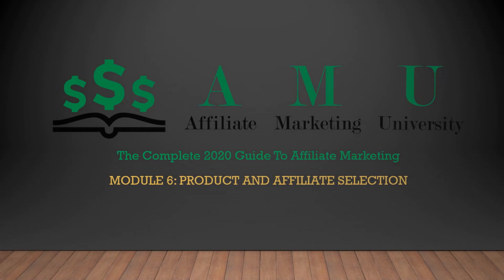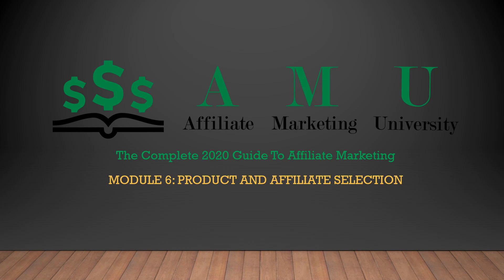Welcome back students to Affiliate Marketing University, the complete 2020 guide to affiliate marketing, product and affiliate selection.